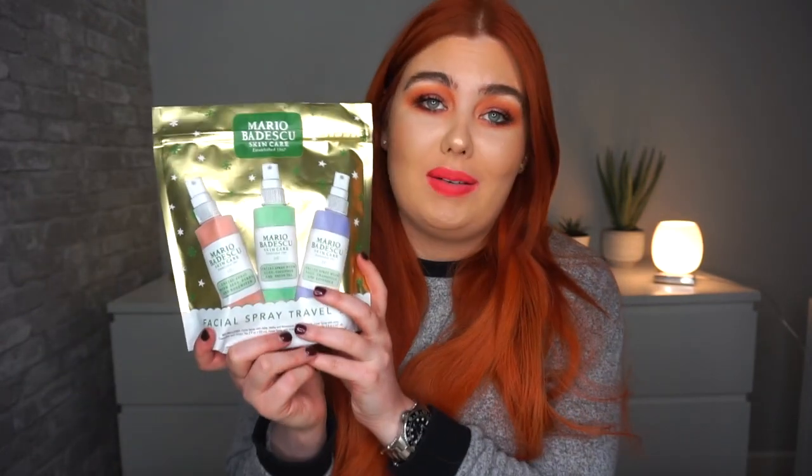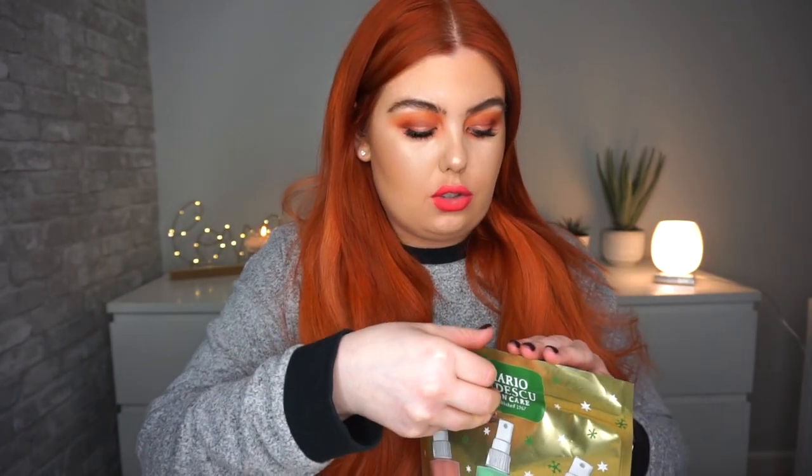We got them for 8 pounds in store, and then they went onto the website and there was a sale — they were 7 pounds 20 on the website. I literally couldn't believe it. They've sold out now, but I just want to show you anyway because I'm so excited to use them.